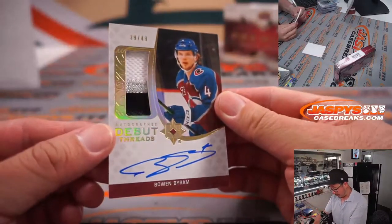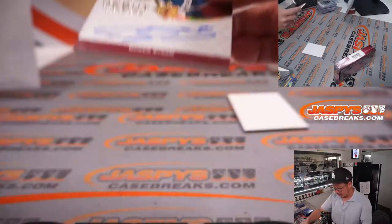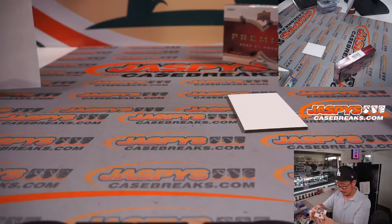And Bowen Byram, 39 out of 49, three-color patch and on-card autograph. This is an Av - Colorado Avalanche, right? Yeah, Colorado Avalanche. That goes to Dan and the Avs.